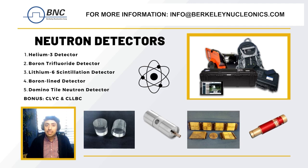Each of these detectors has its own advantages and disadvantages, and the choice depends ultimately on the specific application and the required level of conversion efficiency and neutron and gamma resolution. With advancements in technology, it is likely that new and more advanced detectors will be developed in the future.